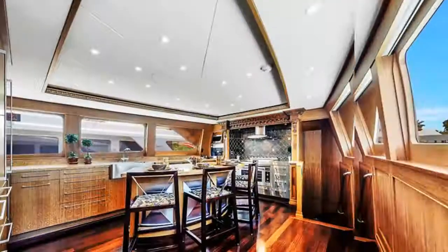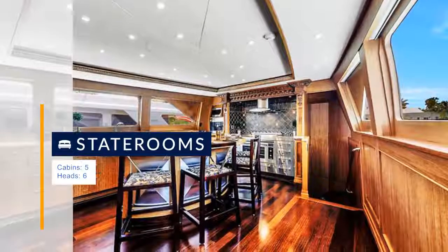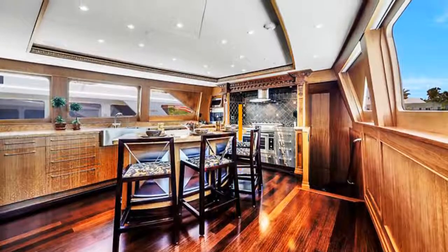WOW has had extensive work completed to include a custom hardtop done by pipe welders with full polycarbonate enclosure, featuring a 50" drop-down TV, full paint and more. See the full listing for all the upgrades.